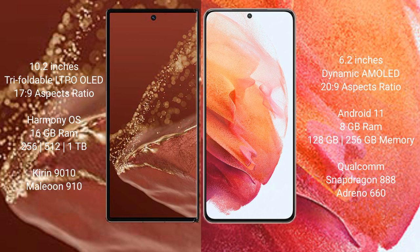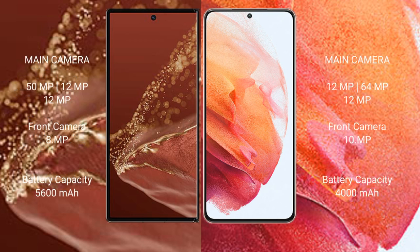The Huawei Mate XT Ultimate features a triple rear camera setup of 50MP plus 12MP plus 12MP, with a 12MP front camera. The Samsung Galaxy S21 features a triple rear camera setup of 12MP plus 64MP plus 12MP, with a 10MP front camera.